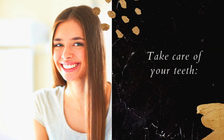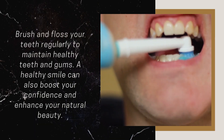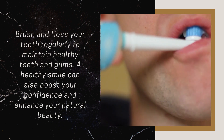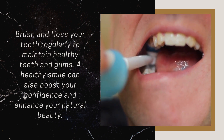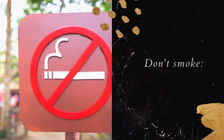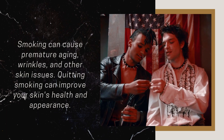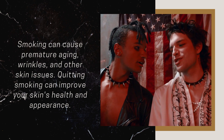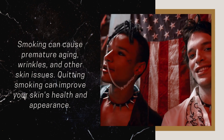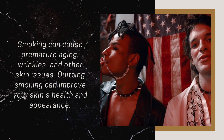Take Care of Your Teeth: Brush and floss your teeth regularly to maintain healthy teeth and gums. A healthy smile can also boost your confidence and enhance your natural beauty. Don't Smoke: Smoking can cause premature aging, wrinkles, and other skin issues. Quitting smoking can improve your skin's health and appearance.